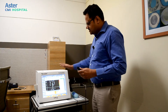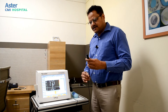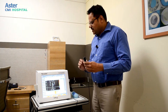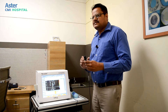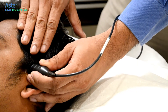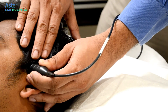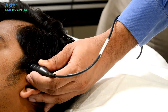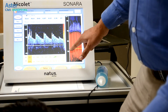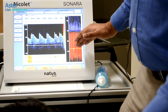This is the transcranial Doppler machine, which uses a 2 MHz transducer. By placing it on certain points of the head, one can record intracranial cerebral blood flow information. I am placing the transducer on the trans-temporal area — the part of the head through which we obtain flow information. As you can see on the screen, we get flow information from the middle cerebral artery. The red and blue colors represent flow towards and away from the probe.